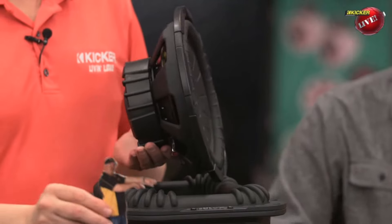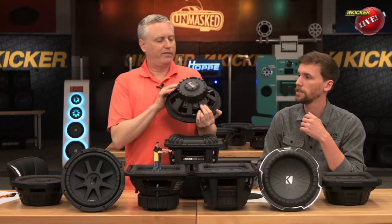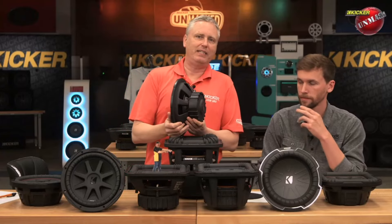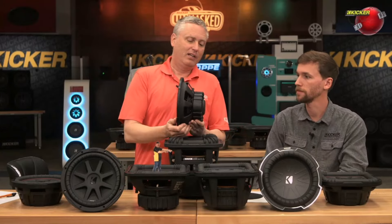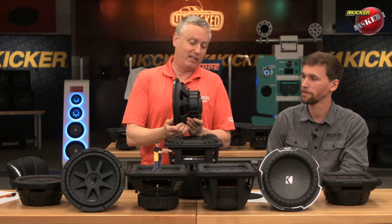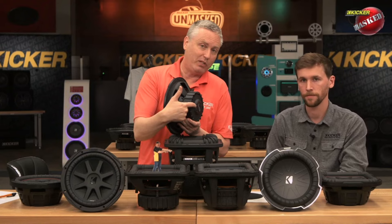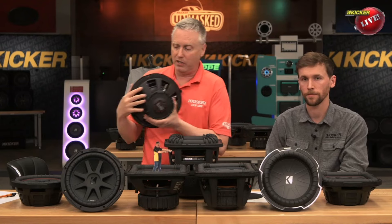That's actually a really good difference to talk about. If you look at the back side of the VT — which I like to say is 'very thin' — the CompVT was our first thin shallow subwoofer, and it does use the deep bumped back plate like we've been using in our Comp Series woofers for many, many years.